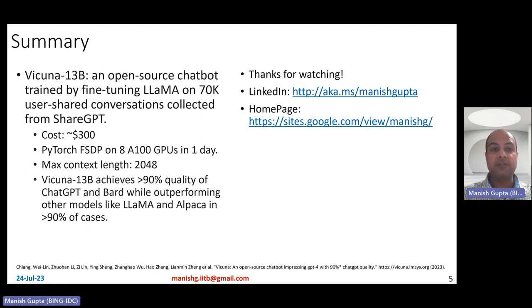To summarize: Vicuna 13B is an open-source chatbot trained by fine-tuning Lama on 70k user-shared conversations collected from ShareGPT.com, at a cost of $300, trained using PyTorch FSDP on 8 A100 GPUs in one day. It has a large maximum sequence length of 2048, and achieves more than 90% quality of ChatGPT and BARD while outperforming Lama and Alpaca in more than 90% of cases. Hope you liked the video — connect with me on LinkedIn or look at my research on my homepage. Thank you for watching.